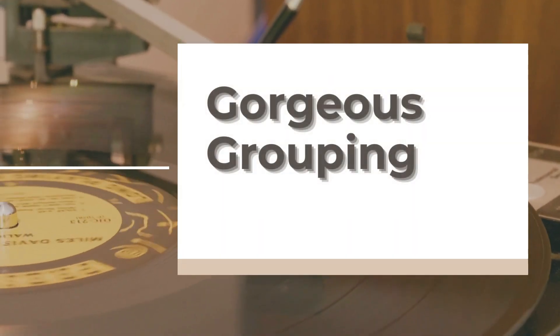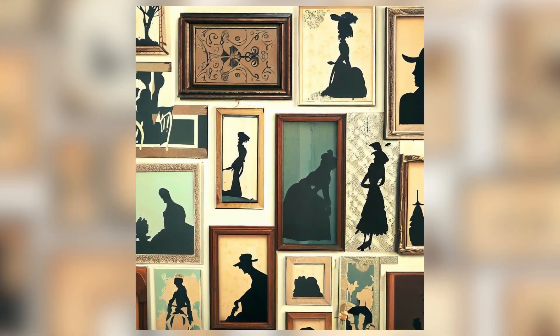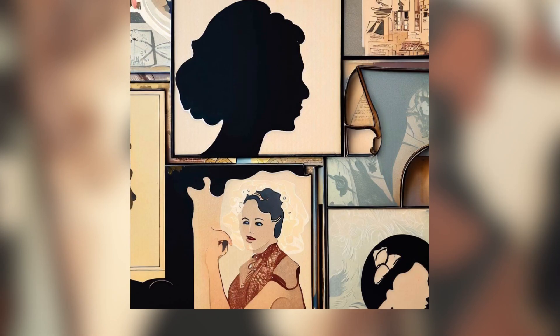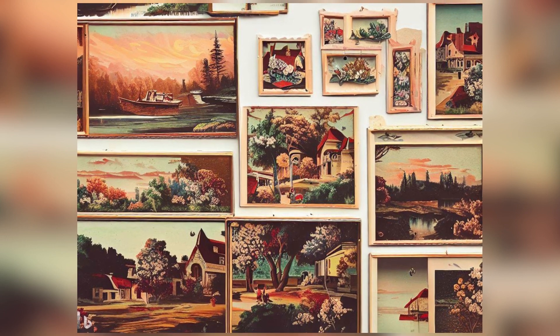8. Gorgeous Grouping. If you're into vintage wall art, this one's for you. Group those silhouettes, paint-by-numbers, and portraits together. Layer them up for a unique, eye-catching look. It's perfect for small spaces like an accent wall. Got any vintage art you'd like to show off?